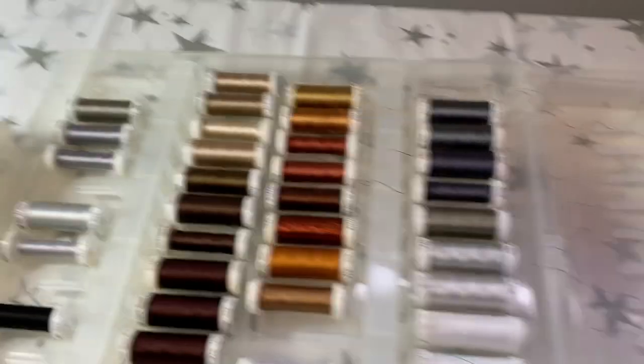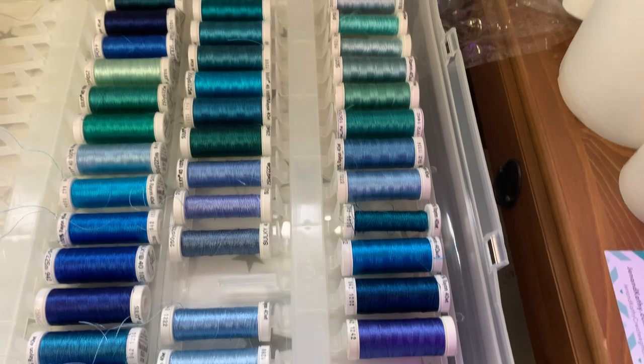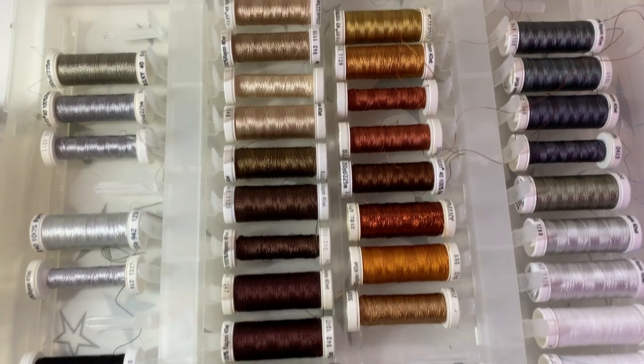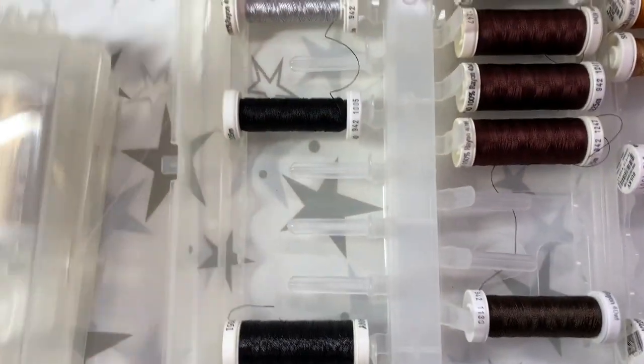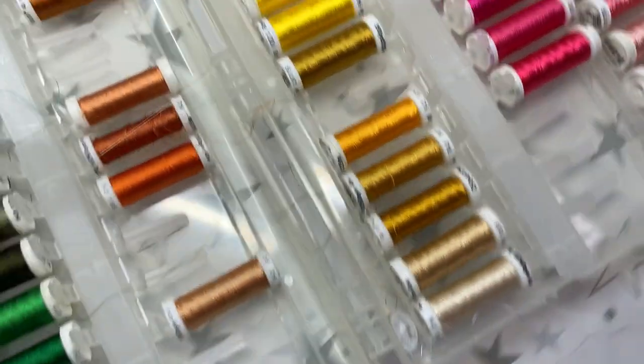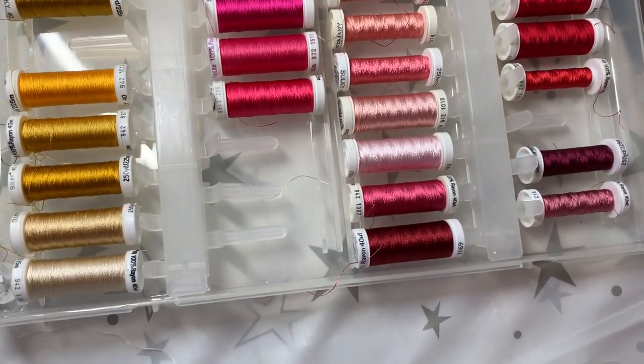This is how we store our threads — I'll bring it up to the table. Once we started collecting thread I was like, we need a way to keep this organized, easy to find, easy to use. Sulky has these awesome containers for this size spools, so I went ahead and got three of them because we wanted to get every single color we could possibly get. These are our crayons.